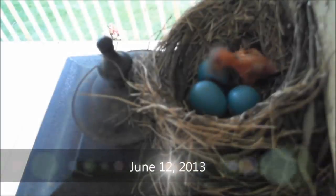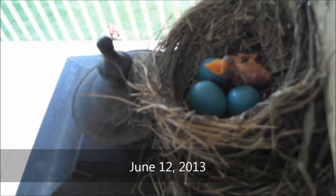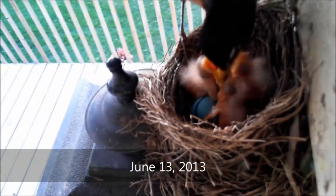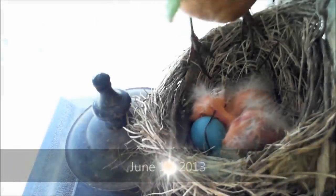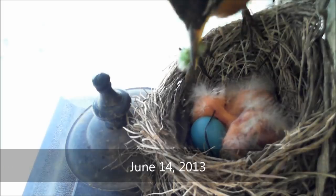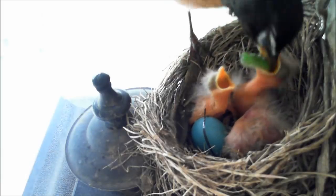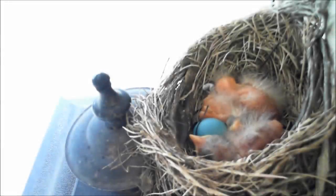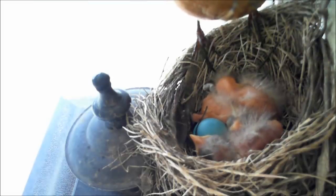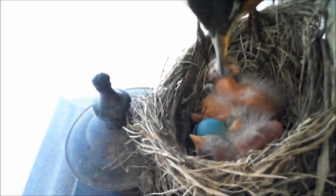On June 12th, the first egg hatched. This hatchling barely has enough strength to lift its disproportionate head. Later that day, the female reveals twins again — a nest of three. Let the feast begin. Here the mother brings a nice-sized larva. This one is too large for the youngest of the three, but the older hatchling is happy to volunteer.